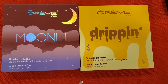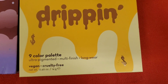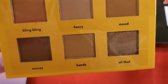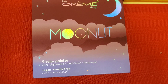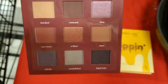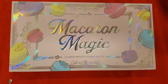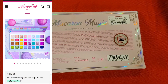Also they had two new palettes from the Cram Shop. I found this Drippin 9-color palette — that's how it looks on the inside. I've never tried their shadows before but I love this brand, they always have really cute packaging. Also they had this Moonlight palette as well — these were there for $6 each. And they had this Amour US Macaron Magic eyeshadow palette for $8 — really cute.